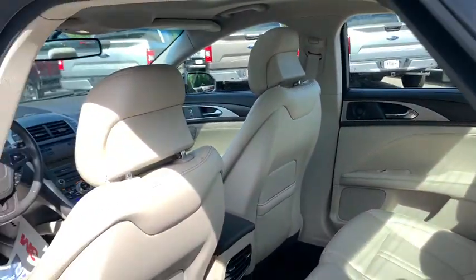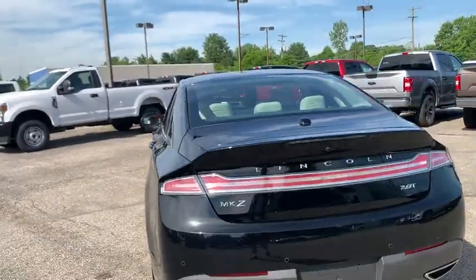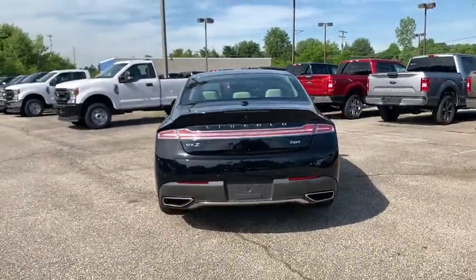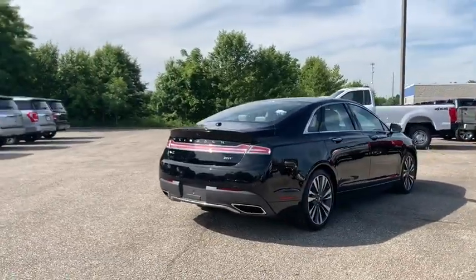Universal garage door opener, active suspension system, power windows, rear window defroster, trip computer, compass, heated front seats, security system, CD player, electronic stability control, and power moonroof.